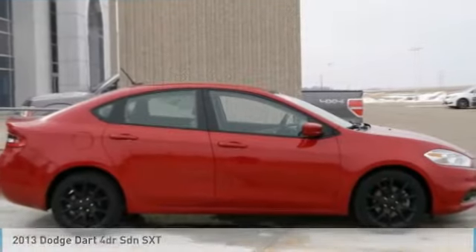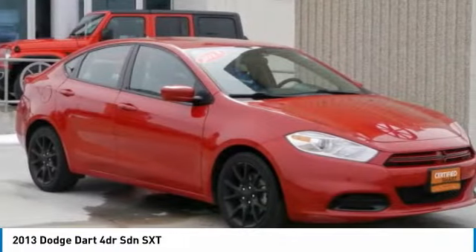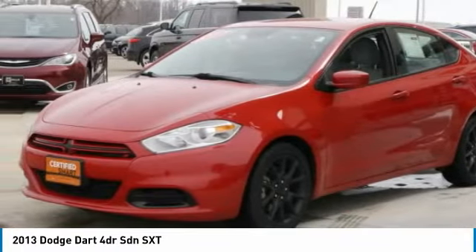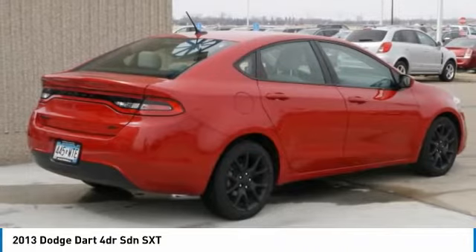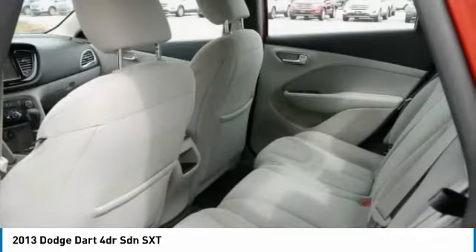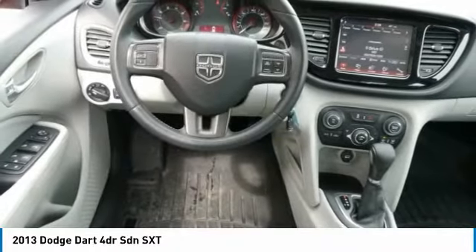Stop by and take a look at the 2013 Dart. The Dodge Dart was introduced as a lower-priced, shorter wheelbase, full-size Dodge in 1960 and 1961, became a midsize car for 1962, and finally was a compact from 1963 to 1976. Chrysler had previously applied the Dart name to a Ghia-built show car in 1956.